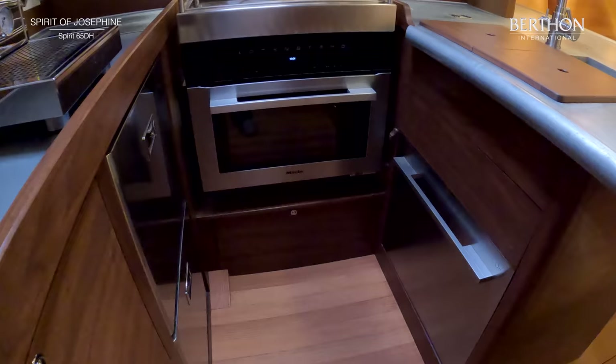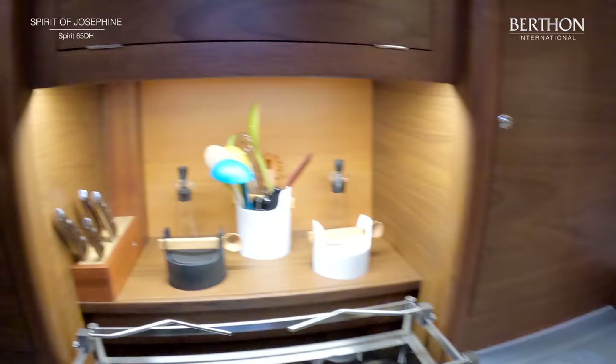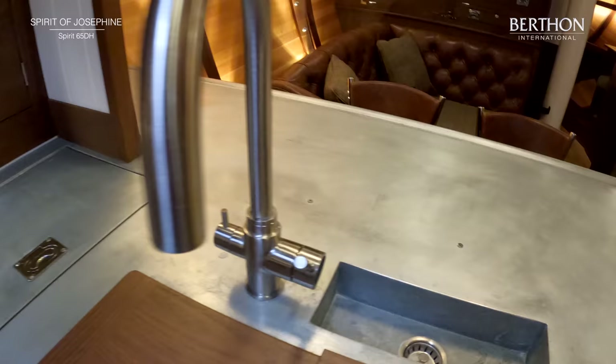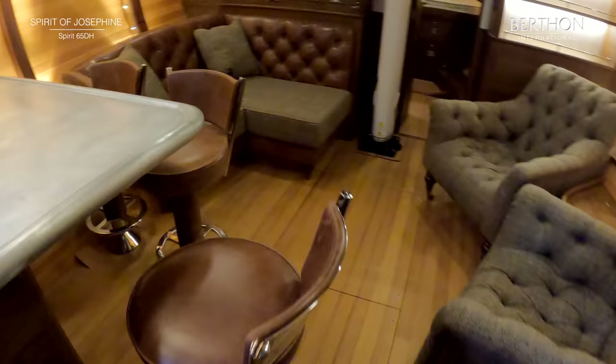Lovely galley. Barista coffee machine. Mealy gimballed four-burner stove. Fisher and Paykel dishwasher. And lots of storage. Of course you have to be able to grind the coffee beans as well. There's also an extractor for the cooker. And this beautiful double sink. Those little screw holes further forward are for a fiddle, just to make things easier when at sea. Nice big fridge freezer. She also has a fridge and this is a very useful galley. Look at these gorgeous bar stools — handmade by Spirit. They are very clever people.